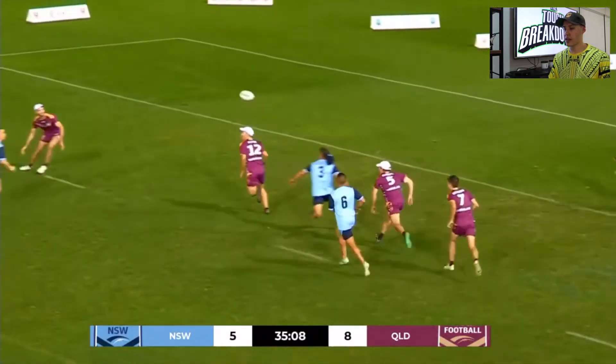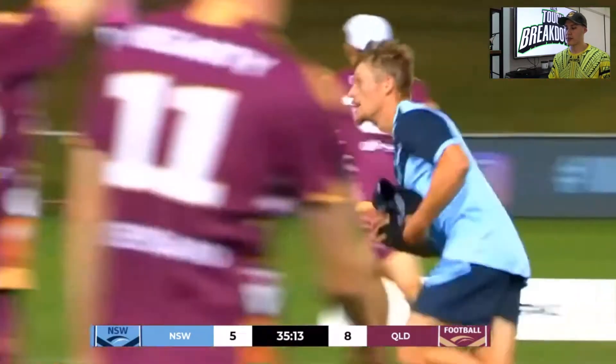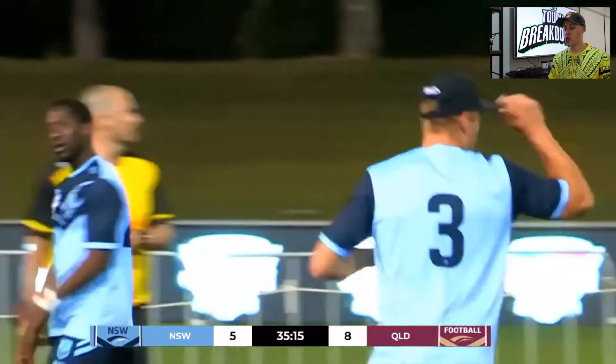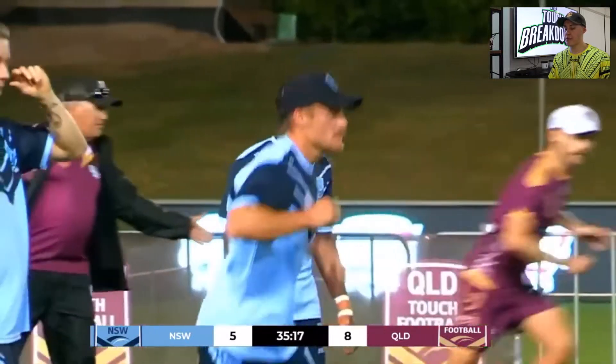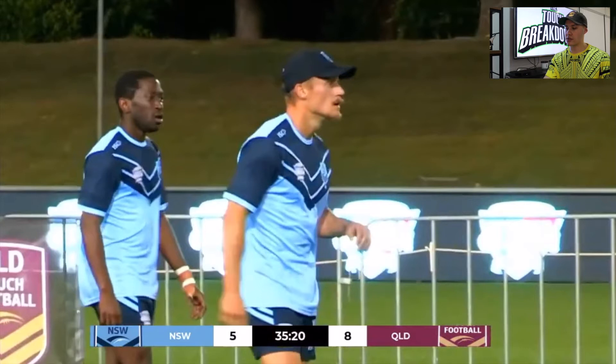Nice, solid drop there. Again, short ball, and then it's just gone to ground there. Some good strike dumps happening there — a good platform for Hennessy, but just unlucky not to come off for them.